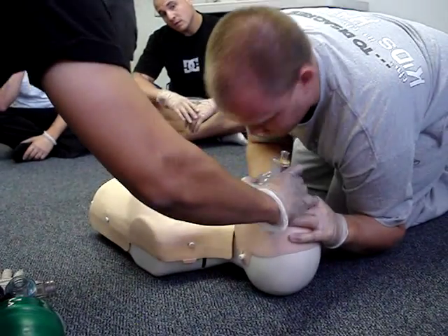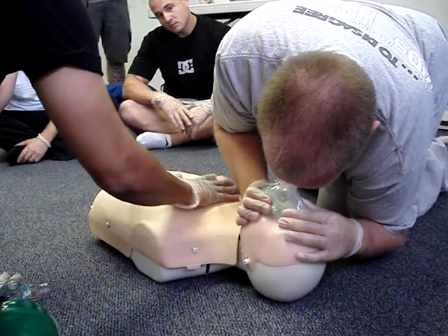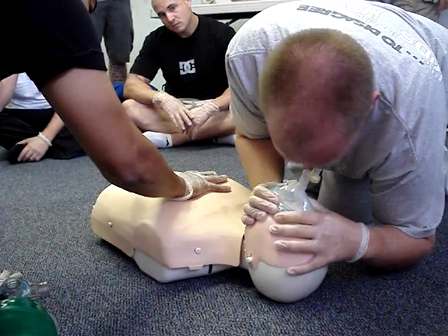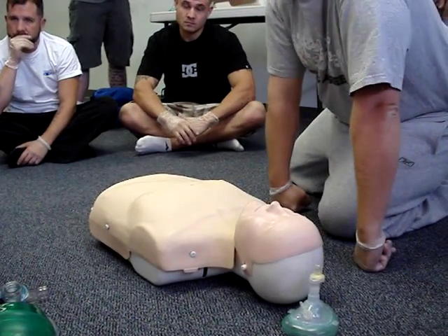Make sure the chest rises every time. Can you squeeze the mask? First breath goes in, second breath goes in. Check the carotid pulse and listen for 10 seconds. He notices the patient has no carotid pulse.